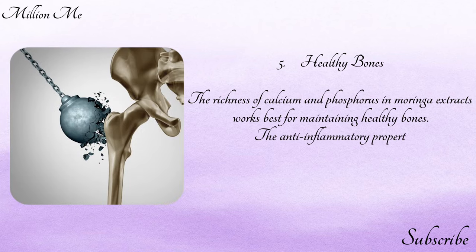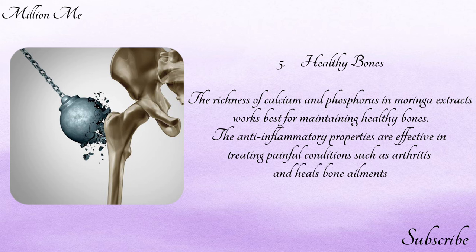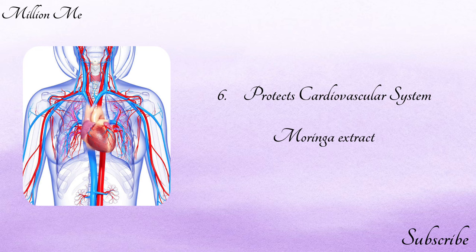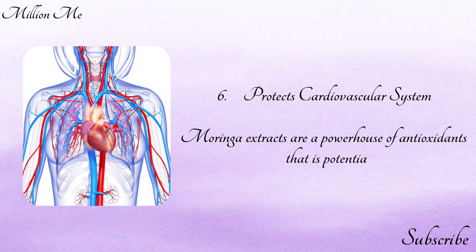Number five — healthy bones: the richness of calcium and phosphorus in moringa extracts works best for maintaining healthy bones. The anti-inflammatory properties are effective in treating painful conditions such as arthritis and healing bone ailments such as mandibular or jaw bone fracture.